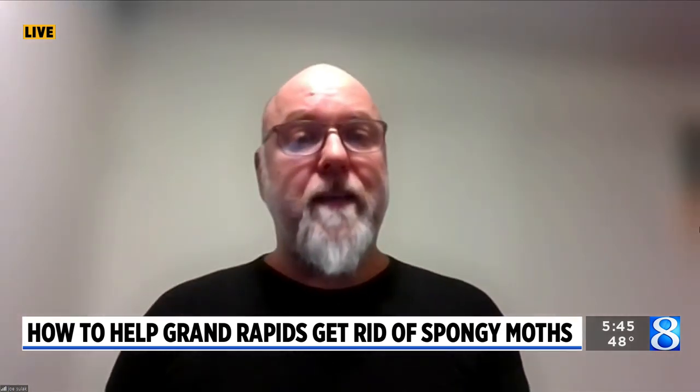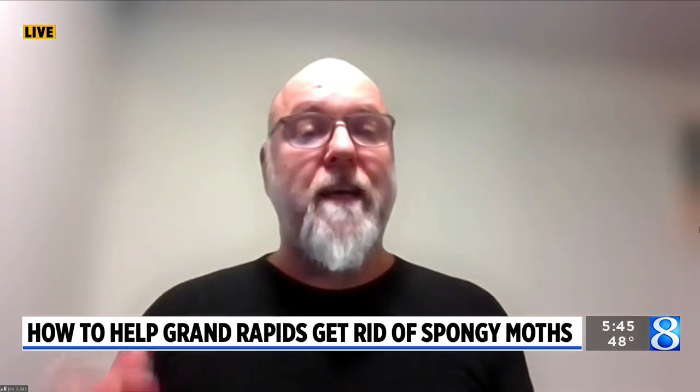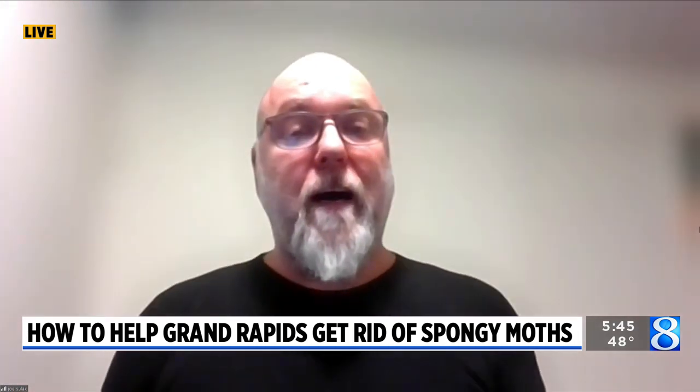So for those of us who aren't familiar with this insect, what can you tell us about it? Well, spongy moth is actually the new name for what we previously called gypsy moth. It's an insect that's been in Michigan for 50 years, and populations rise and fall. In 2018, we had an outbreak in the Grand Rapids area that was pretty severe, and we just wanted to get the word out that we can do a lot individually to help control the populations in our yards and along streets.